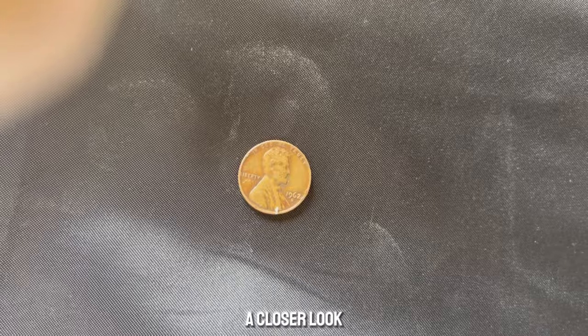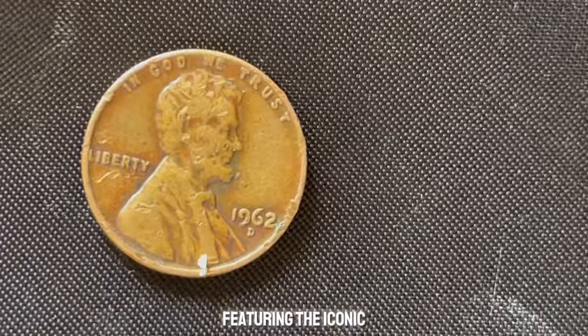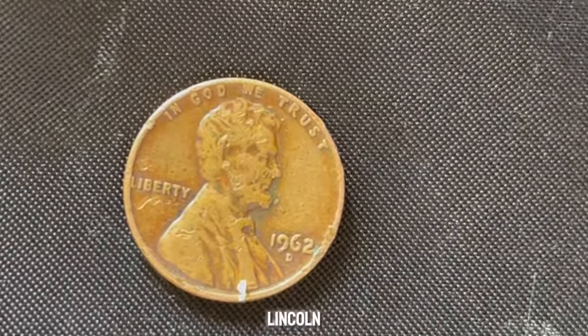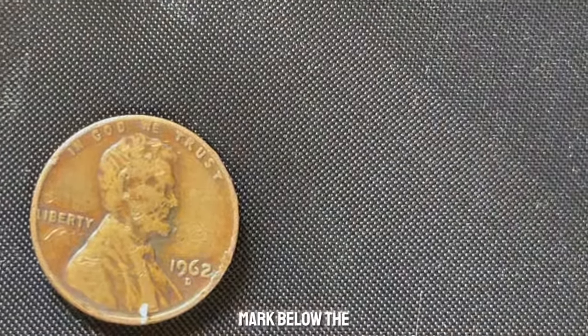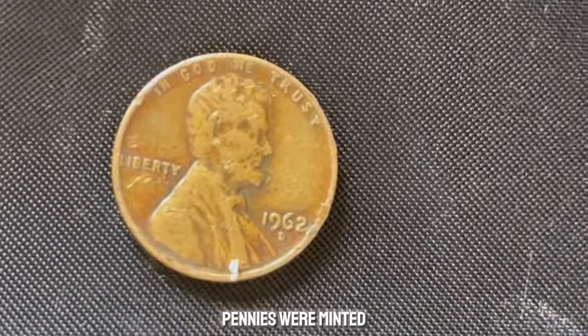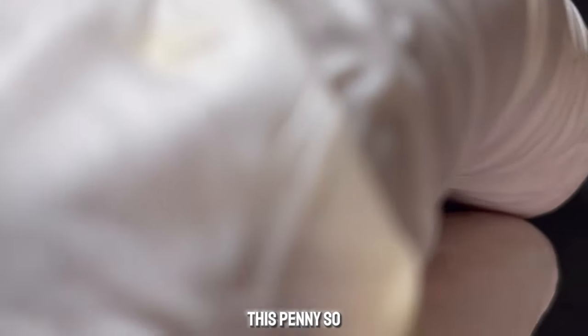Let's take a closer look at this rare coin. The 1962 Lincoln penny, featuring the iconic portrait of Abraham Lincoln, was minted in Denver, as indicated by the D-Mint mark below the date. While billions of pennies were minted in 1962, only a few have the characteristics that make them incredibly valuable.